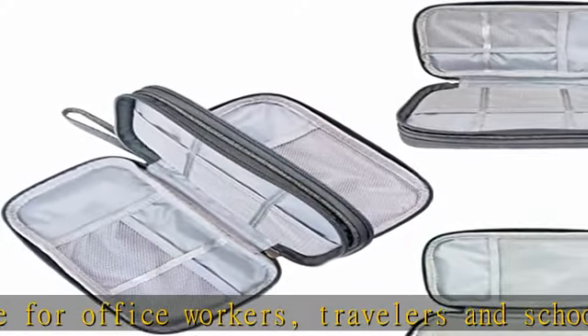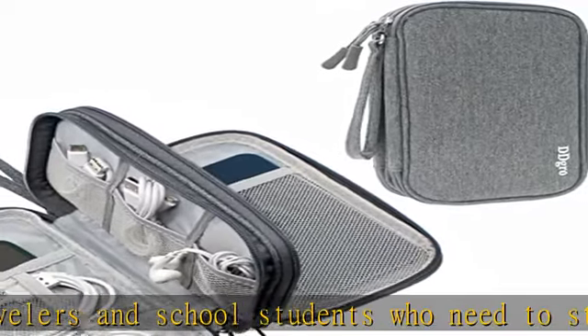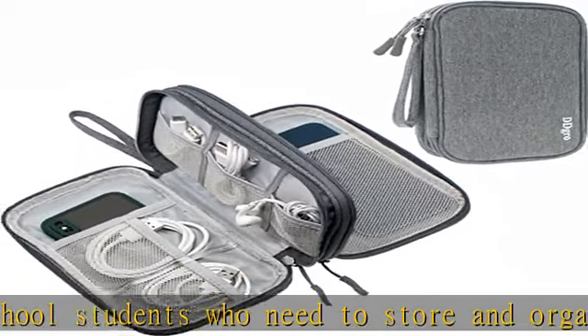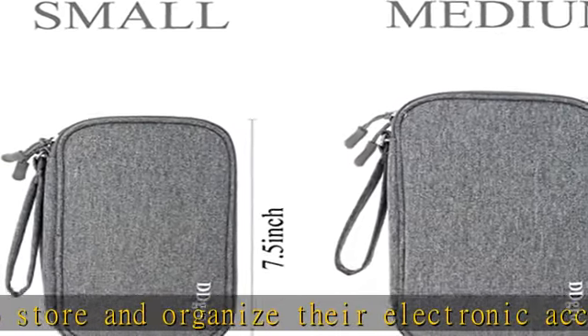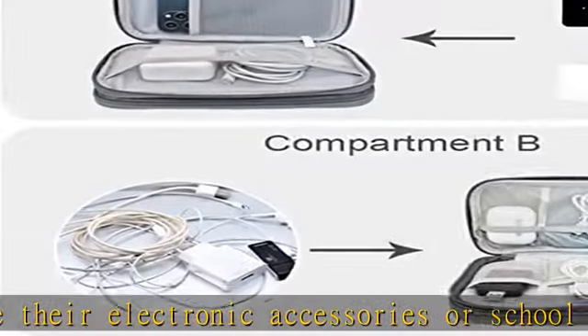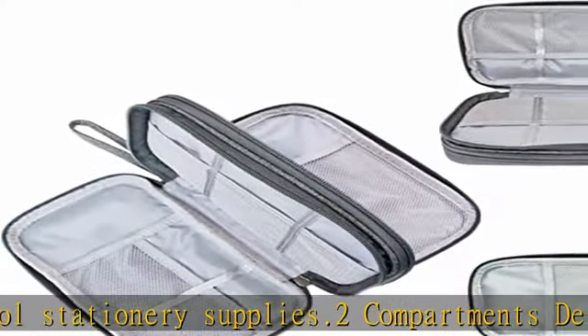Two compartments design: this travel pouch comes with two compartments with different size pockets, designed to store your tech stuff and keep them organized. It can hold small certificates like passports and driver's license, as well as electronic gadgets.